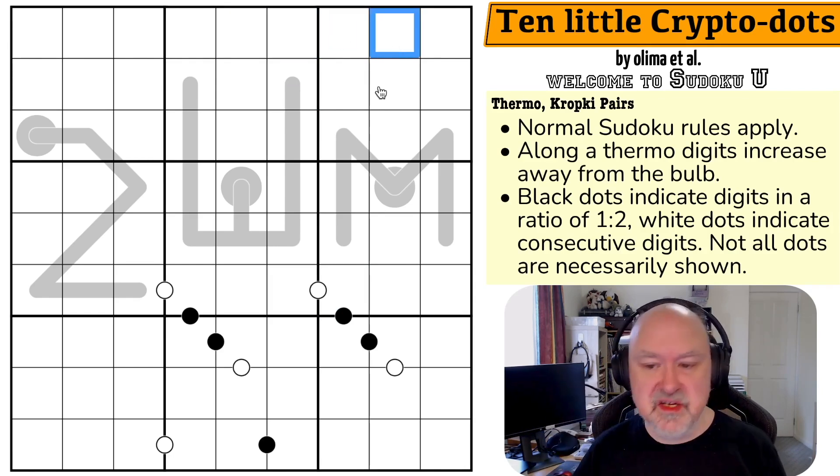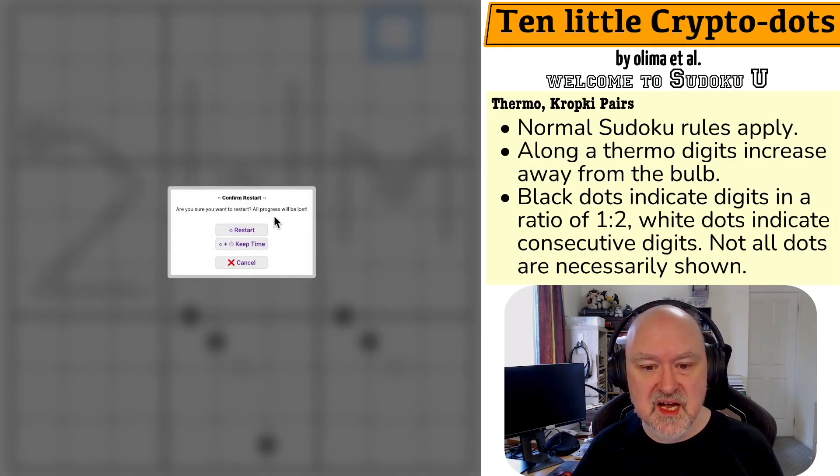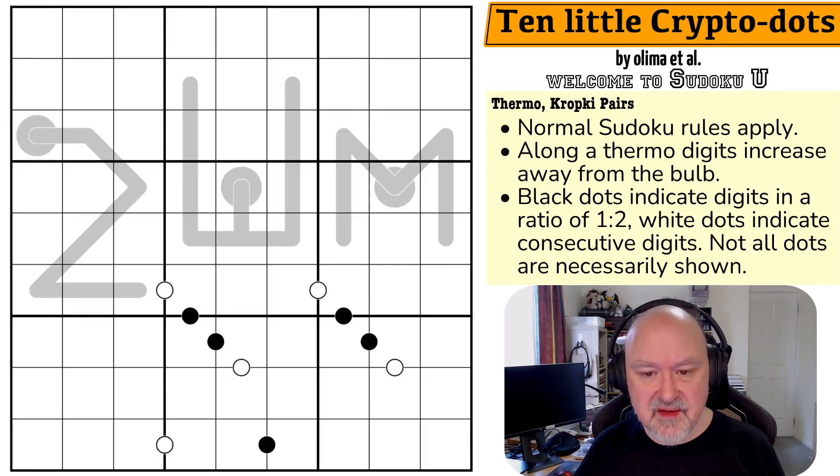There'll be a link to this puzzle in the description below. I'm going to restart the puzzle to restart my timer. Let's give this a shot.